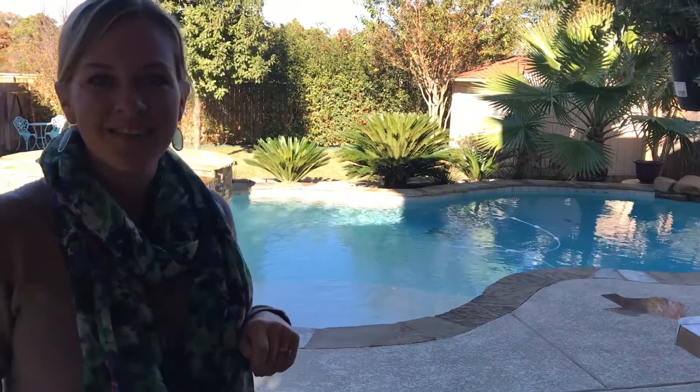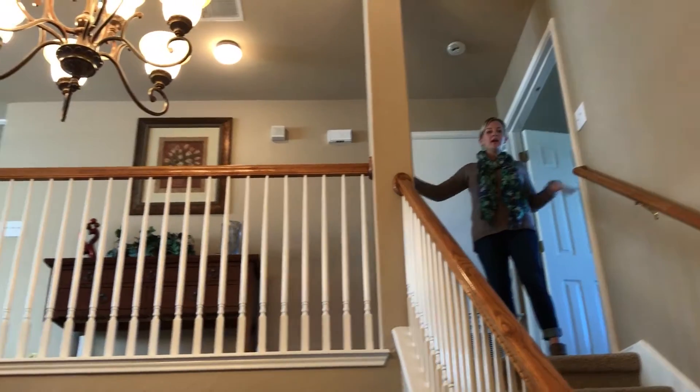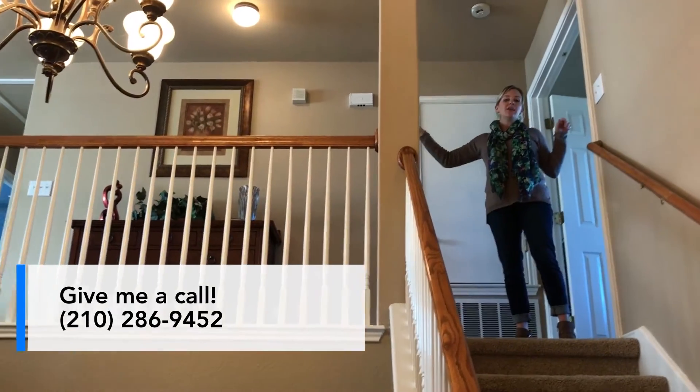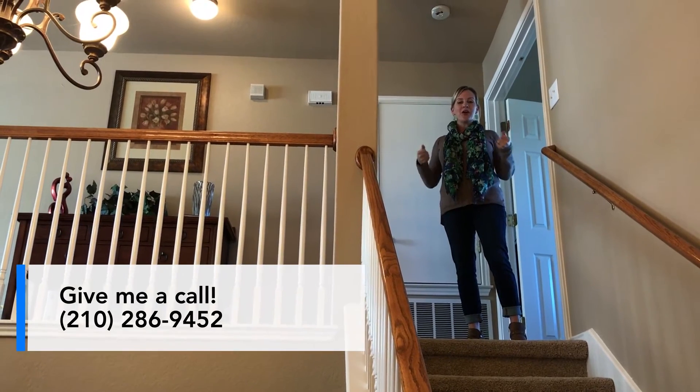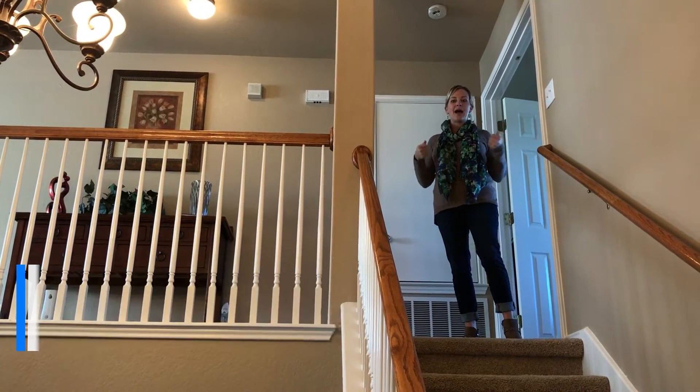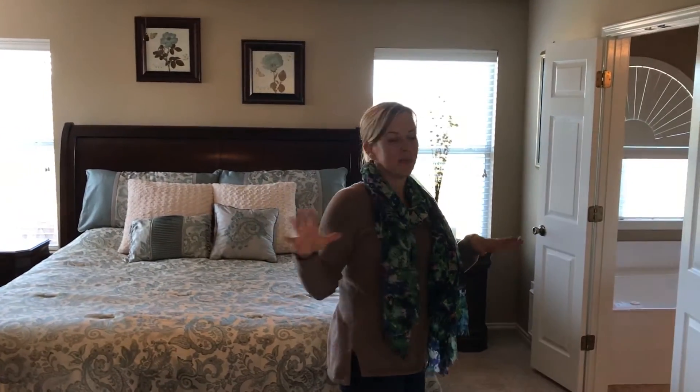The house also has a water softener. Let's head upstairs. Upstairs there's a loft game room area, the master, two secondary bedrooms, as well as a laundry room to keep things really convenient — no more lugging big heavy baskets up and down. Grand double doors lead you into the master suite. It's on this side of the upstairs on a split floor plan.